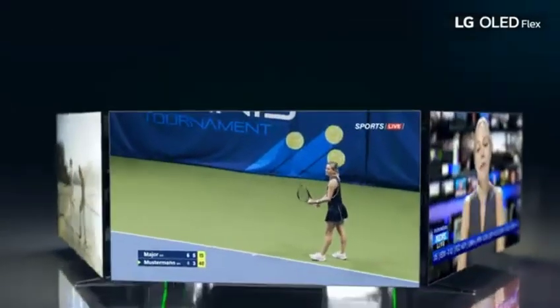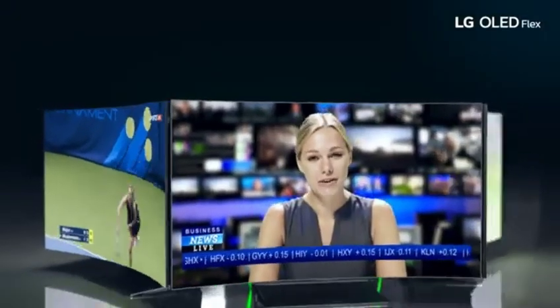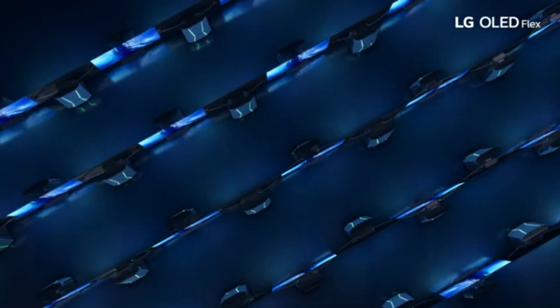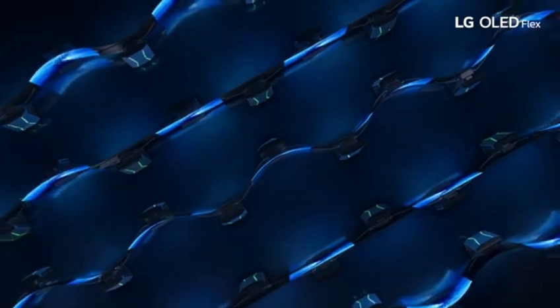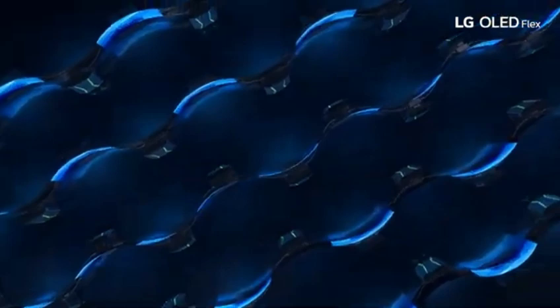4K resolution provides spectacular clarity. The OLED Flex 42 delivers razor-sharp images and text, making it great for content creation, gaming, and professional applications that require precision. High dynamic range HDR compatibility enhances your viewing experience. Whether you're editing photographs, watching movies, or gaming, you'll notice a wider range of colors and enhanced contrast for more vivid and dynamic graphics.